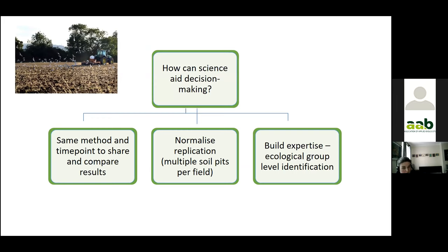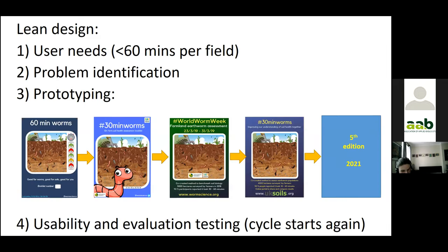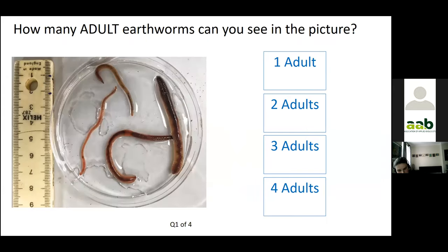I ran the idea through Twitter and other digital networks, and people joined in voluntarily, highlighting the significance of earthworms — people were willing to spend a few hours digging in their fields to discover what was beneath their feet. It was a lean design approach with a minimum viable method, and it was clear that people need a lot of support to improve their earthworm identification knowledge, so we created an online earthworm quiz to help.